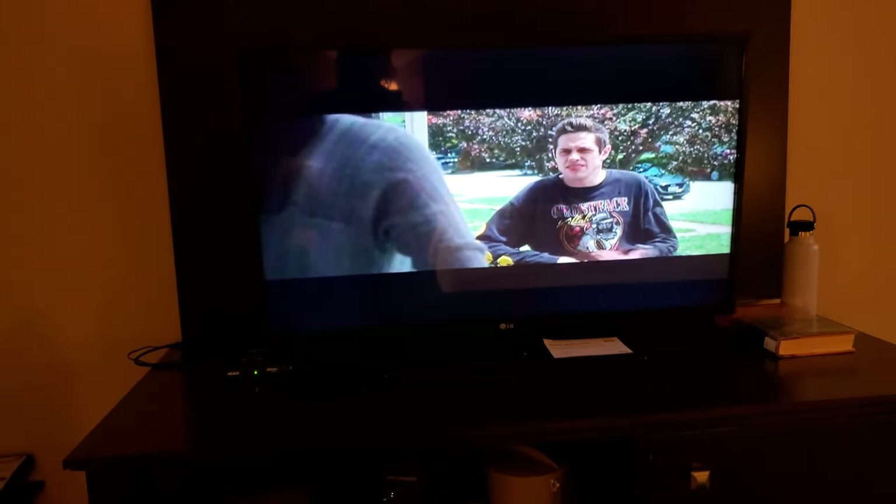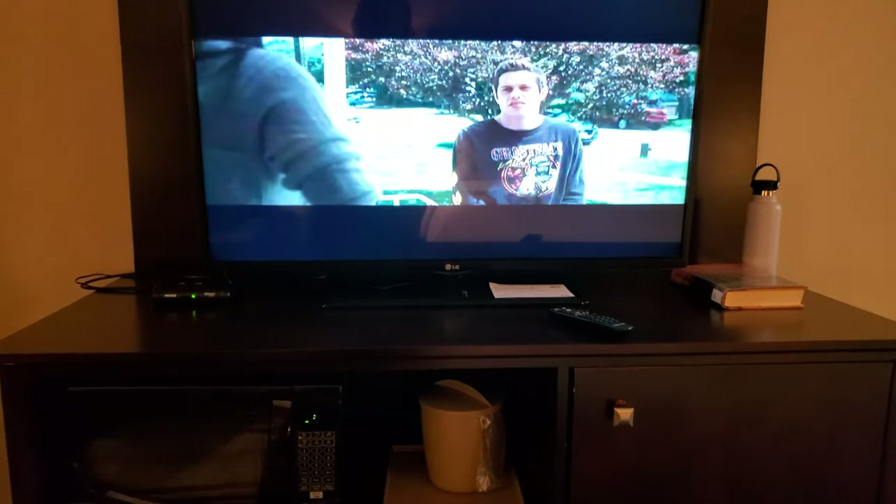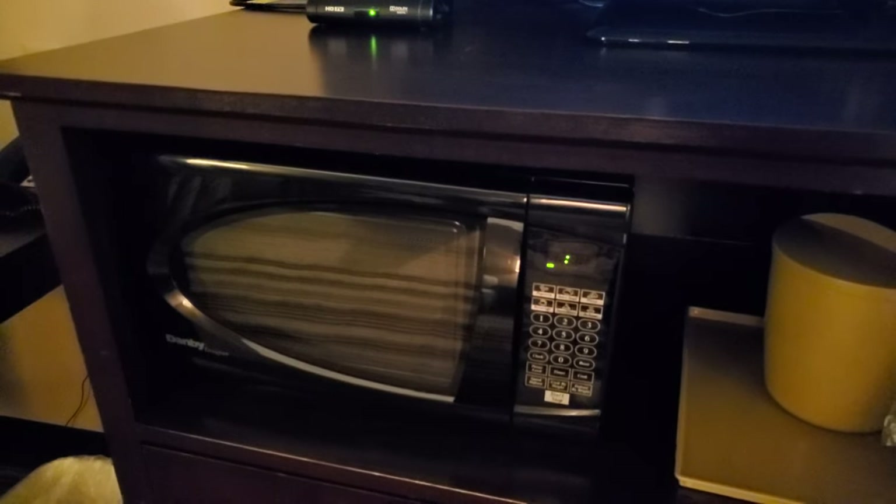TV-wise, this is not the best picture — it's fine, it'll get the job done, but certainly not the best. There are 18 channels of HBO though, which was interesting. We also have a microwave.